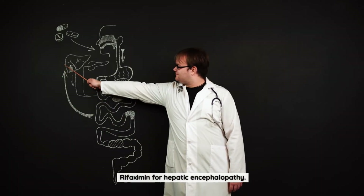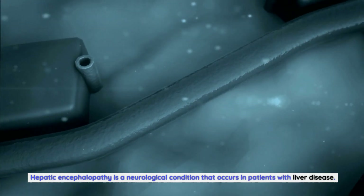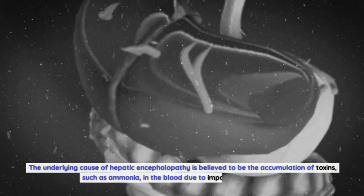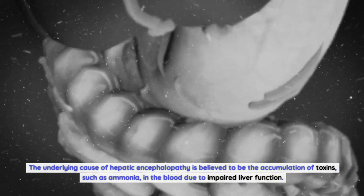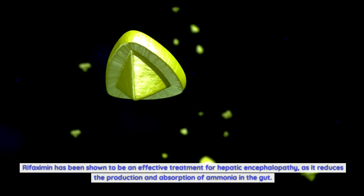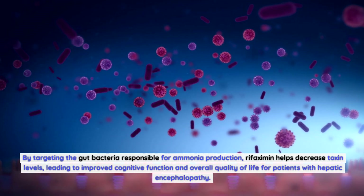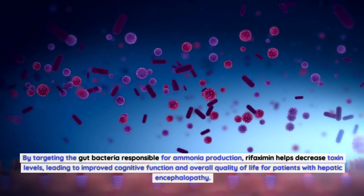Rifaximin for Hepatic Encephalopathy. Hepatic encephalopathy is a neurological condition that occurs in patients with liver disease. It is characterized by cognitive impairment, confusion, and changes in behavior. The underlying cause is believed to be the accumulation of toxins, such as ammonia, in the blood due to impaired liver function. Rifaximin has been shown to be an effective treatment, as it reduces the production and absorption of ammonia in the gut. By targeting the gut bacteria responsible for ammonia production, rifaximin helps decrease toxin levels, leading to improved cognitive function and overall quality of life.